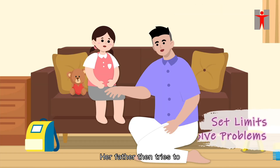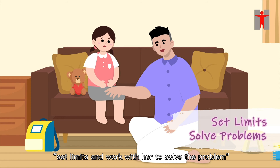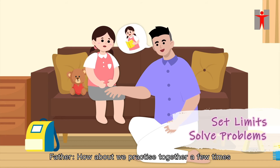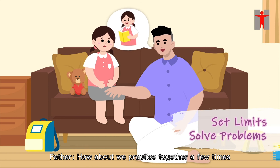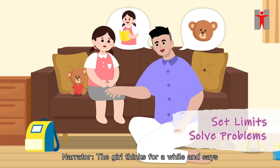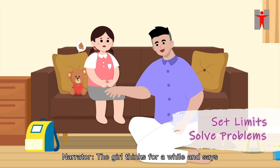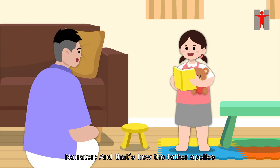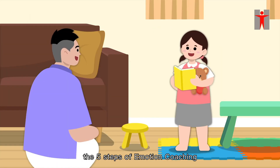Her father then tries to set limits and work with her to solve the problem by discussing solutions with her. 'How about we practice together a few times? Or what if you take Teddy to school with you? What do you think?' The girl thinks for a while and says, 'I want Teddy to go with me.' And that's how the father applies the five steps of emotion coaching.